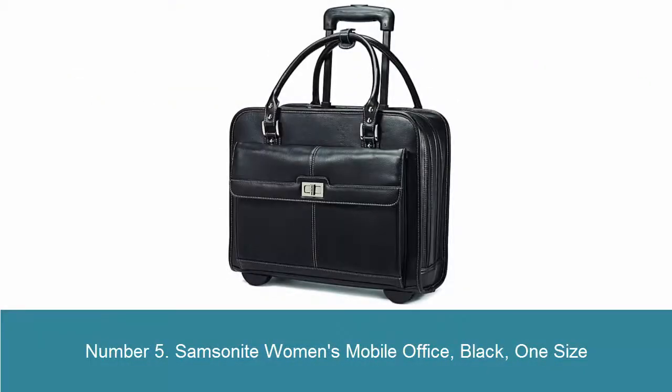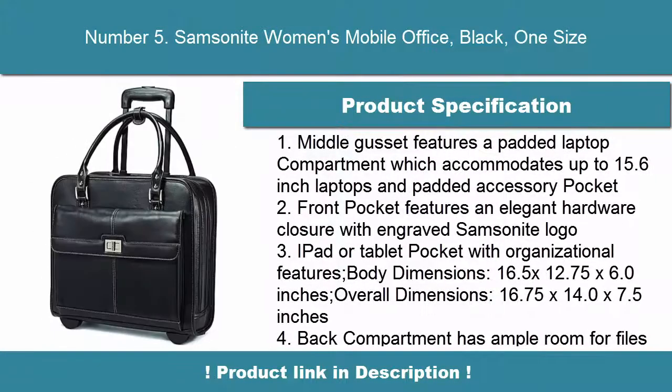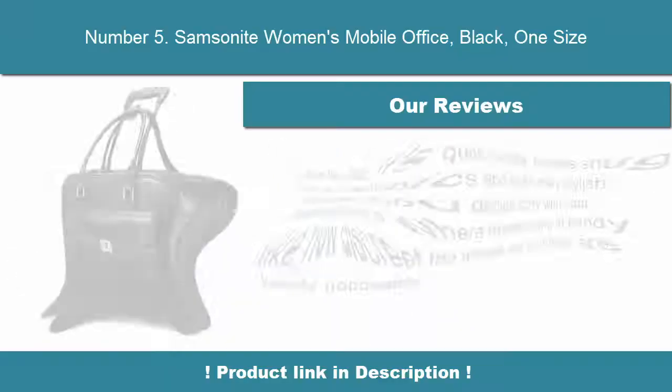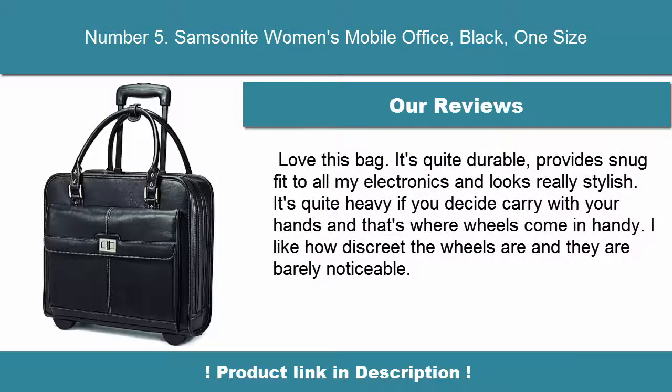Number 5: Samsonite Women's Mobile Office, black, one size. Middle gusset features a padded laptop compartment which accommodates up to 15.6-inch laptops and a padded accessory pocket. Front pocket features an alien hardware closure with engraved Samsonite logo, a pad or tablet pocket with organizational features. Body dimensions: 16.5 x 12.75 x 6.0 inches.